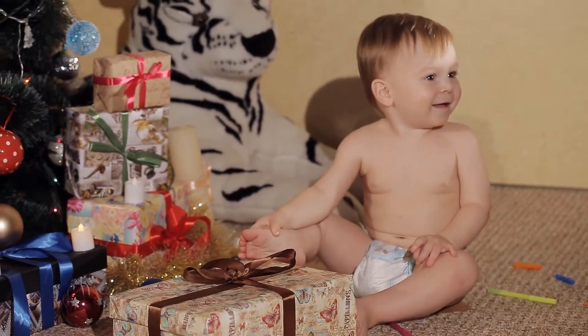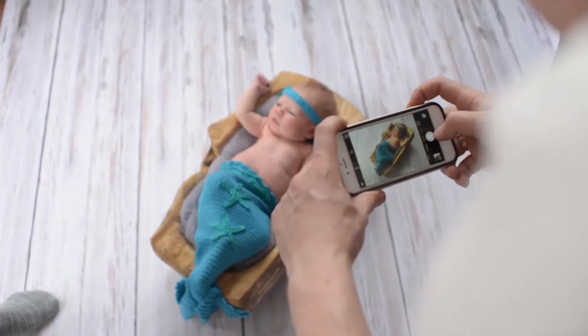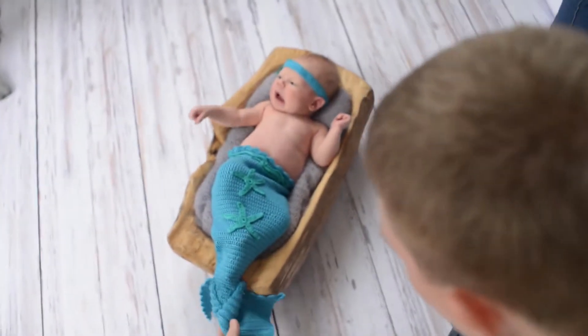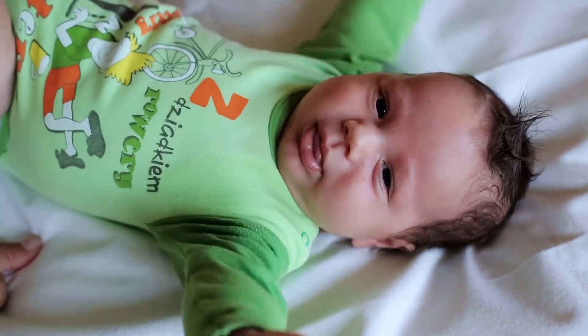From a pediatrician recommended brand, this baby moisturizing lotion is specially formulated to be gentle enough for babies. Natural Colloidal Oatmeal and Dimethicone in this oatmeal baby lotion help prevent and protect dry skin and is gentle enough for everyday use.